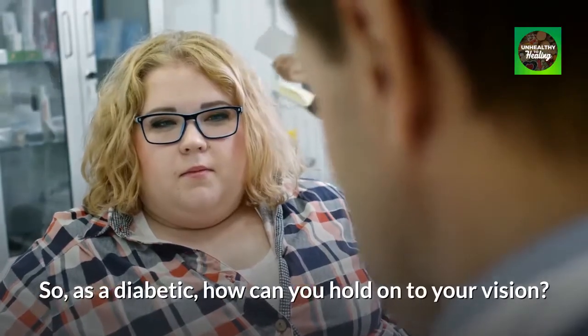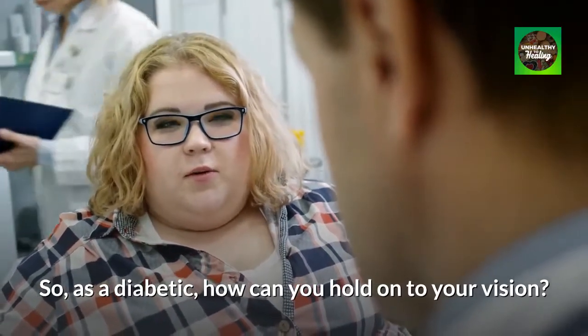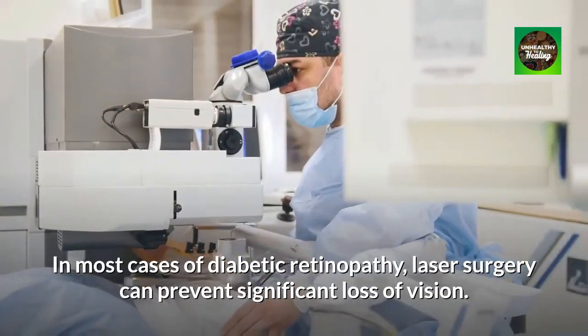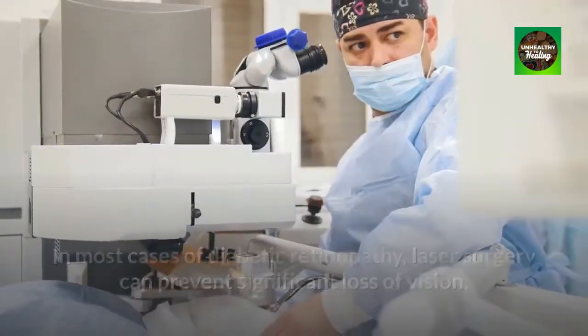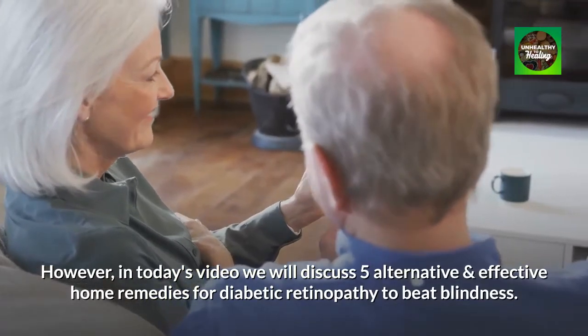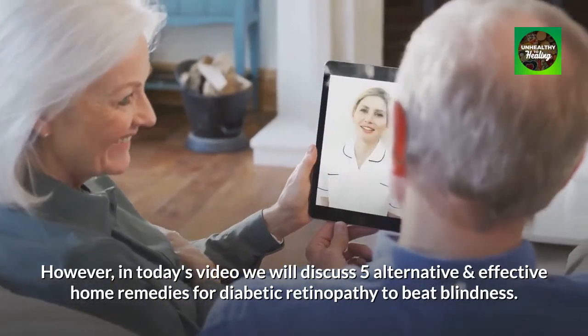So, as a diabetic, how can you hold on to your vision? In most cases of diabetic retinopathy, laser surgery can prevent significant loss of vision. However, in today's video we will discuss 5 alternative and effective home remedies for diabetic retinopathy to beat blindness.